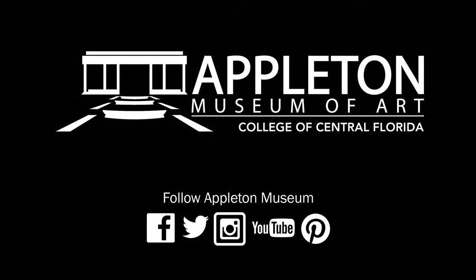Thank you for listening, and I hope to share more Art Minutes with you soon. Make sure you follow us on Facebook, Twitter, and Instagram.